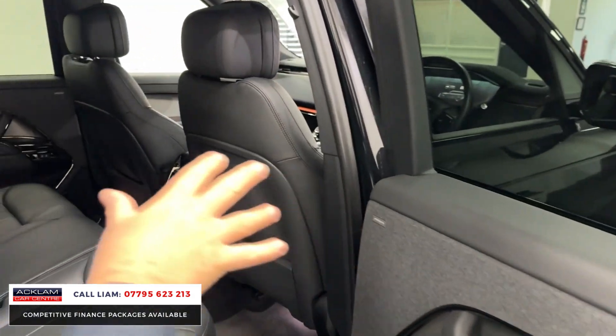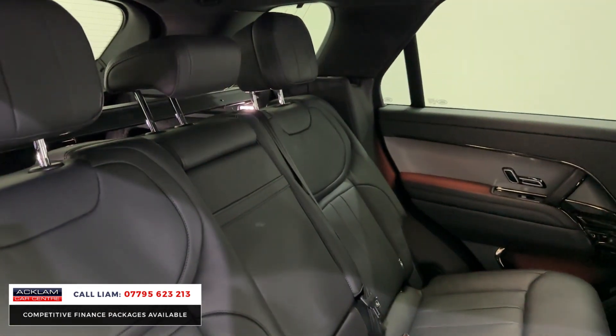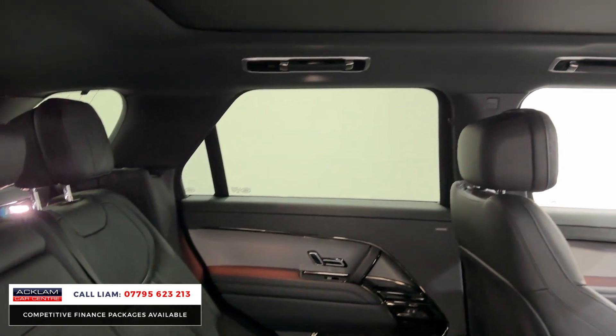I'll show you the back first. This car's got ebony leather with extended leather, so it's got it in the door cards too. You've got rear heated seats, rear electric seats, and a Meridian speaker system. It's lovely inside as you'd expect. The car's done just 11,000 miles.